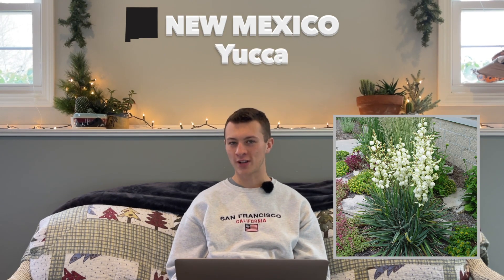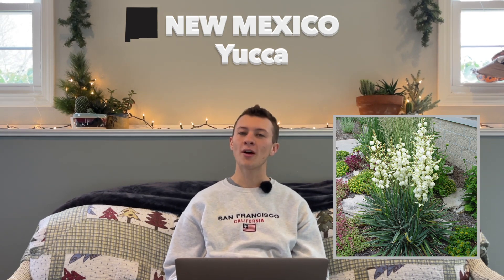Next up is New Mexico with their state flower as the yucca flower, hardy in zones 5 through 11. This was established in 1927. The yucca flower was selected by the school children of New Mexico and was recommended by the New Mexico Federation of Women's Clubs. Early settlers also called them 'our Lord's Candles' — quite interesting.